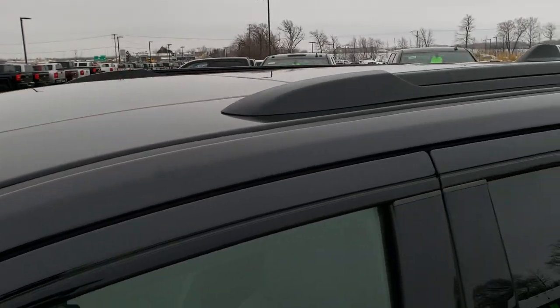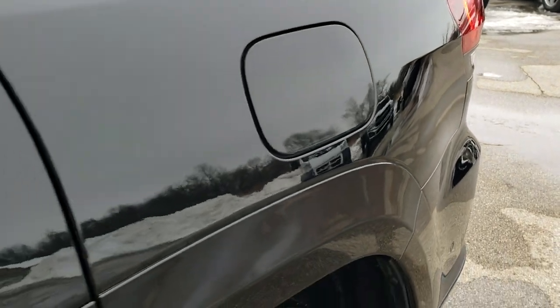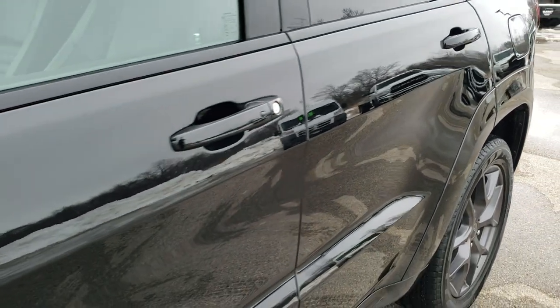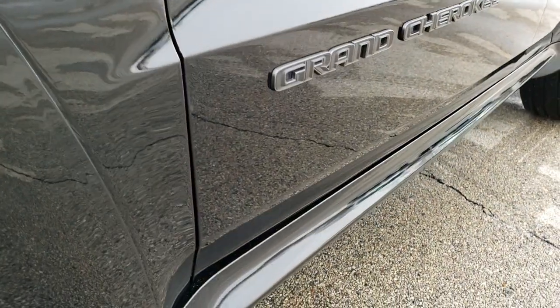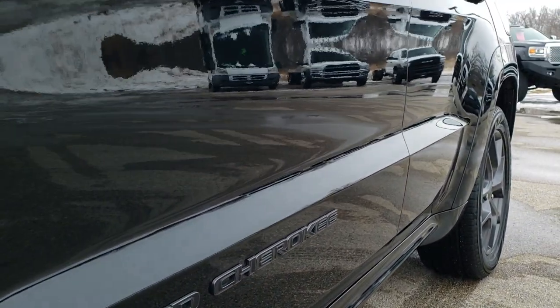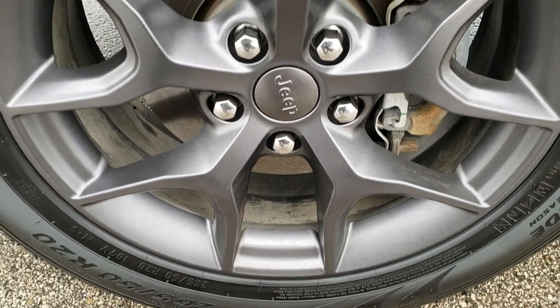Diamond Black Pearl Coat is the color. We shoot all of our videos in 1080p, 60 frames per second. So if you have HD capabilities on your computer, tablet, or smartphone device, turn them on right now because it is like you are right here looking at the vehicle with me — definitely your best way to check out the vehicle quality and condition before seeing it in person. If you want to check out more photos of this Jeep, there is a link in the upper right part of your screen right to our website.